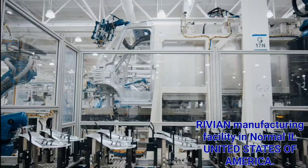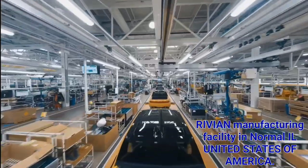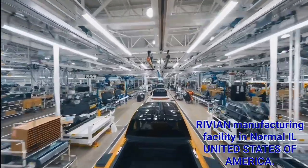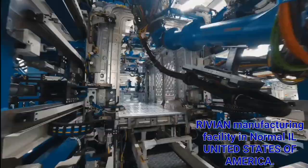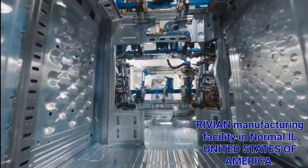We're here in Normal at our production facility. You can really think of it as almost two plants within one. Our R1 products are the R1T and the R1S, and there's a separate line where we build our commercial vans, the EDV 700 and the EDV 500.